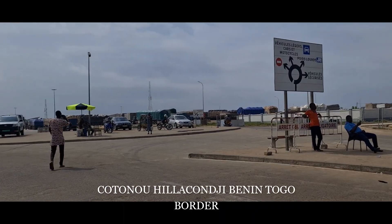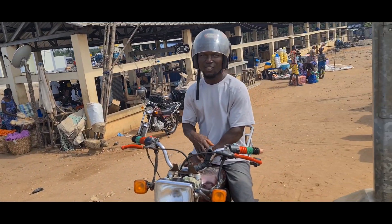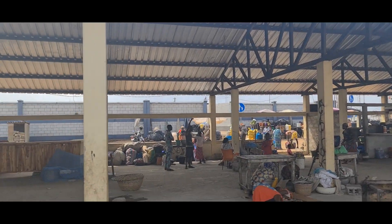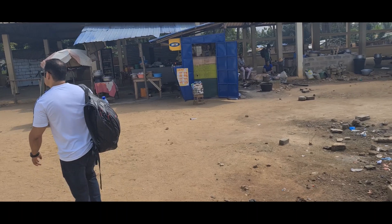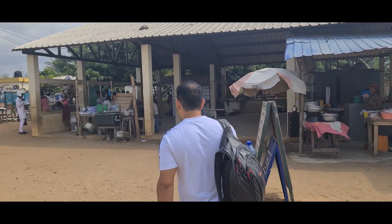It is really big. This is from the border. Now we are going to take a taxi to Lomé, Togo — the capital city and most visited city.